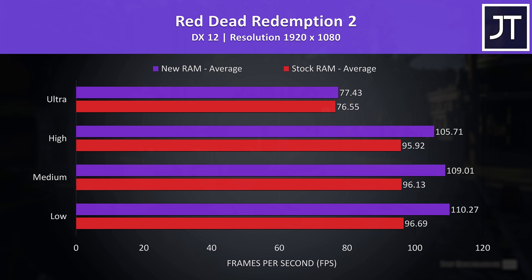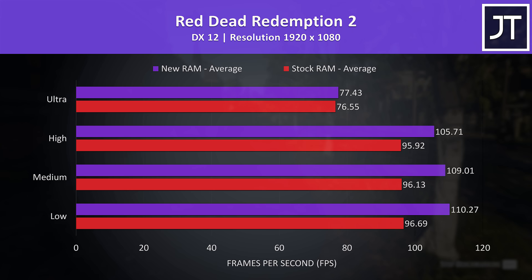Red Dead Redemption 2 was tested with the game's benchmark. Again, a much smaller difference at max setting levels compared to lower presets — basically no change at ultra settings, while the new RAM was offering a 14% boost to average FPS at low settings.